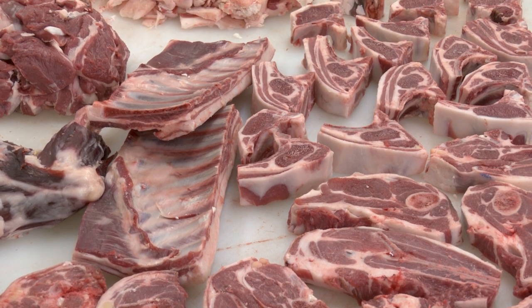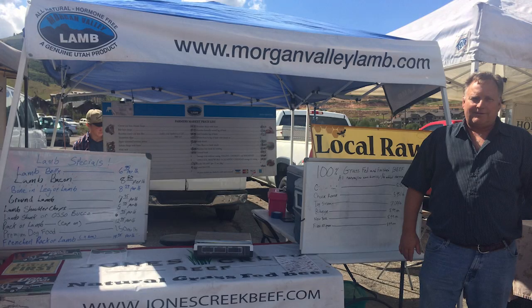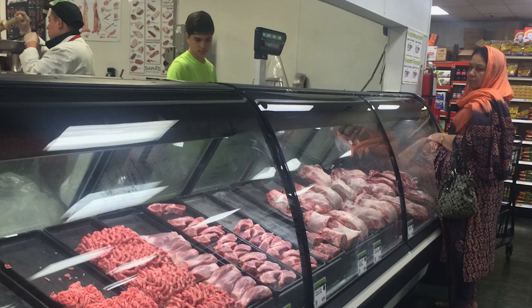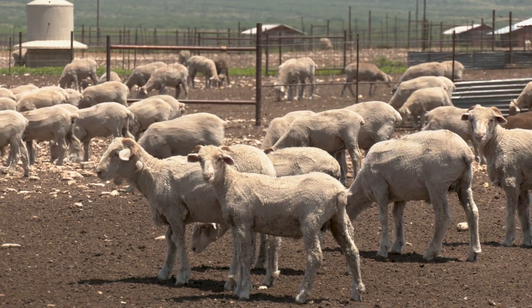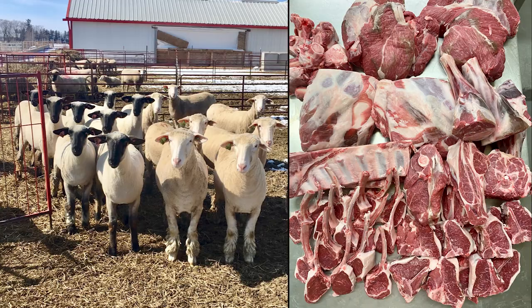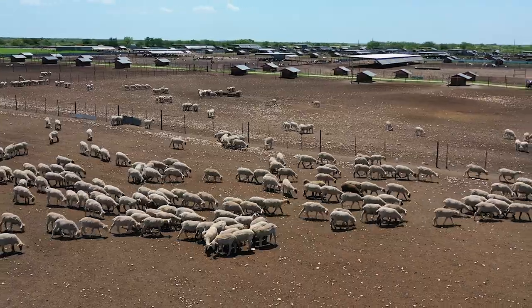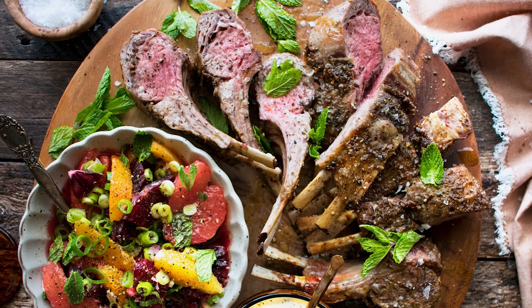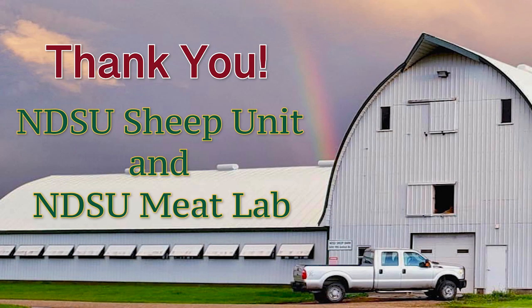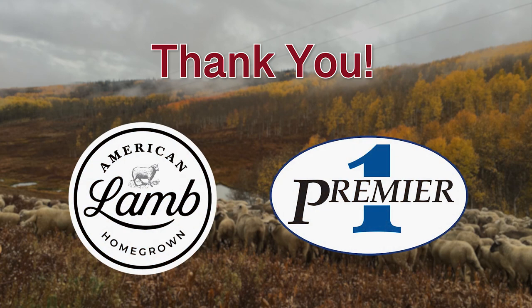Awareness of retail meat yield and the factors that impact dressing percent and lamb fabrication cutout provide an assurance of expectations for producers that market lambs and for consumers that purchase American lamb in grocery stores or at a restaurant. Beginning with the end in mind is the theme for this lamb quality video series. As we strive to produce lamb that results in profitable lean meat yield for commercial production, we can provide profits and benefits for the whole supply chain and a more enjoyable eating experience. As progressive sheep producers, it is in our best interest to create a protein product that consistently meets consumers' expectations. Thank you to North Dakota State University Sheep Unit, Double J Lamb, Superior Farms, and sponsors the American Lamb Board and Premier One Supplies.